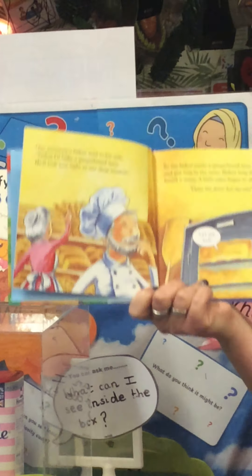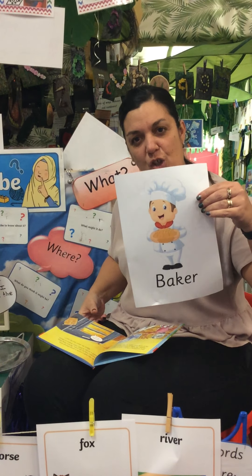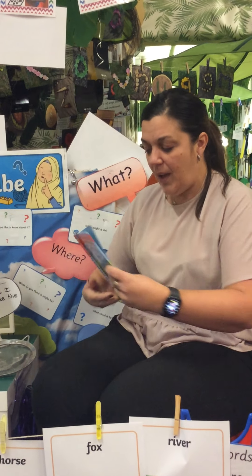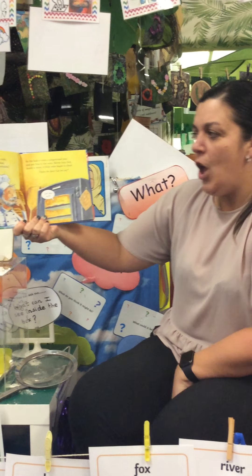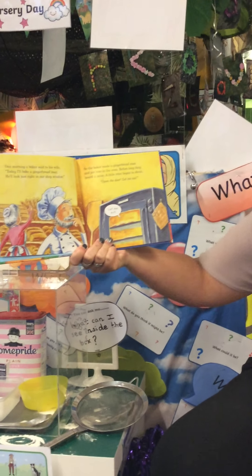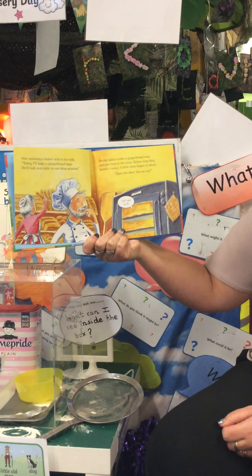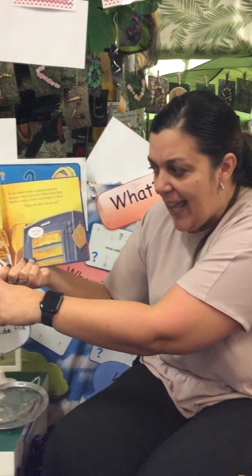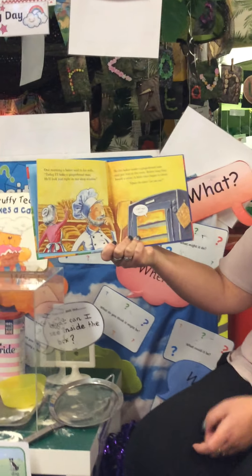One morning, a baker said to his wife. Oh children, a baker — do you remember? We looked at the word baker. We wanted to find out what a baker does for a job. What is his job role? What does he do? Shall we see if the book tells us first? Today, said the baker, I'm going to make a gingerbread man. And he'll look really good in our baker's shop window. So a baker has got a shop, he's got bread in his shop, and he bakes gingerbread men. Did you find that out?